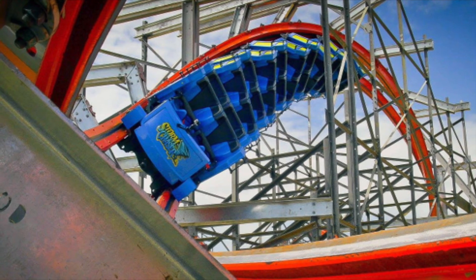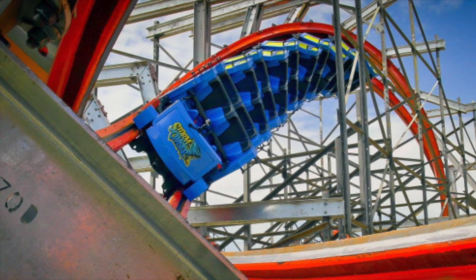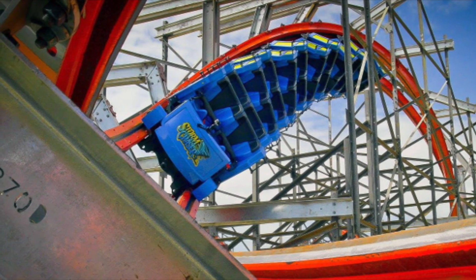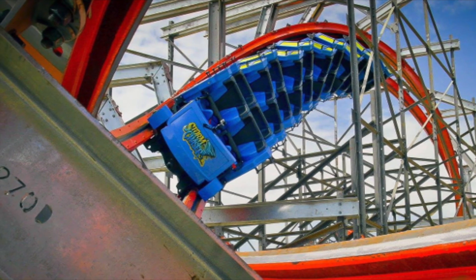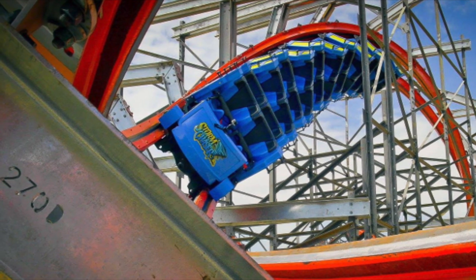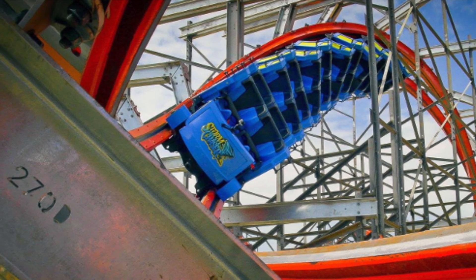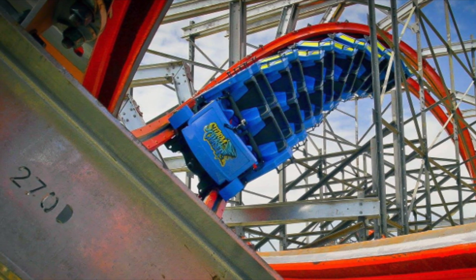I'd give this ride a 10 out of 10, as it is my number 4 or 5. Can't decide exactly if I like this or Twisted Cyclone more. I think I give the edge to this because of how insane it is, but Twisted Cyclone's a little more re-rideable. I hope you enjoyed this review. This has been Alex from Coaster Crew 1. Thank you. Bye.